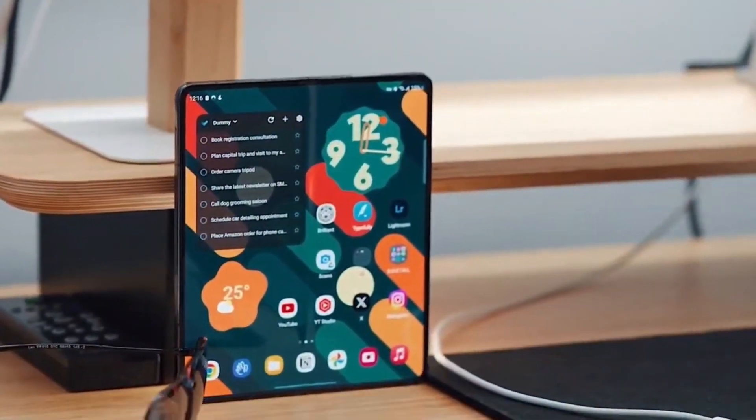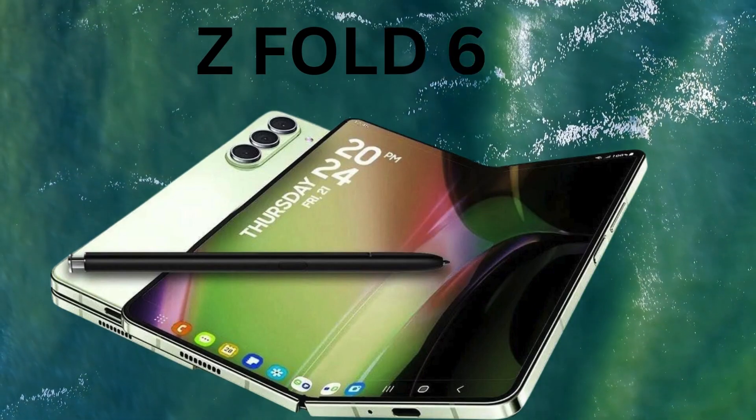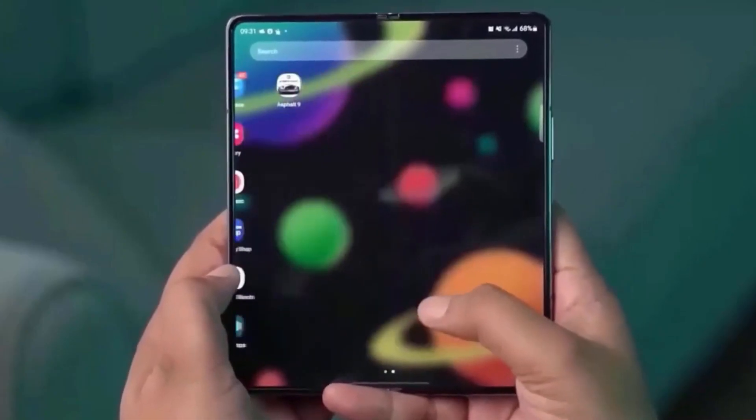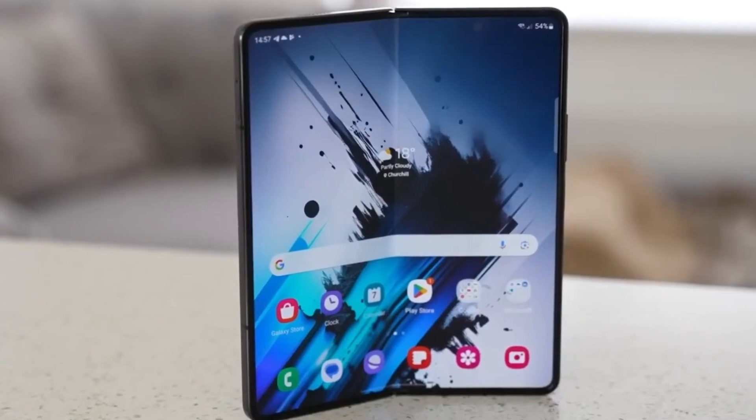Welcome to TCH. Today, we're diving into the highly anticipated Samsung Galaxy Z Fold 6, exploring its price, release date, and exciting features that are set to redefine the foldable smartphone experience.